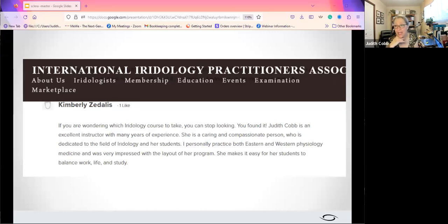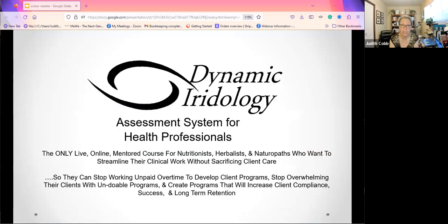Kimberly Zadalas said: 'If you're wondering which iridology course to take, you can stop looking — you found it. Judith Cobb is an excellent instructor with many years of experience. She's a caring and compassionate person dedicated to the field of iridology and her students. I personally practice both Eastern and Western philosophy, physiology, and medicine, and was very impressed with the layout of the program. She makes it easy for her students to balance work, life, and study.' Kimberly has just completed her certification with IPA.